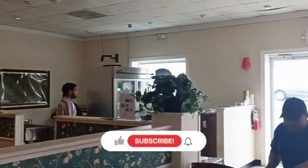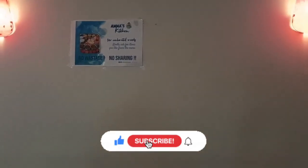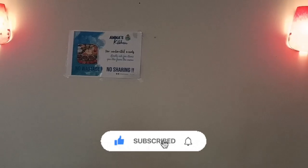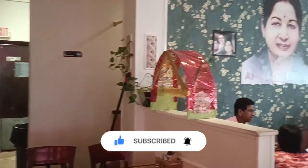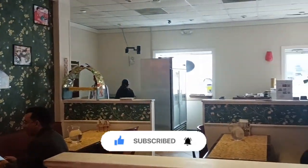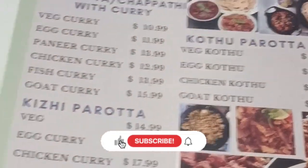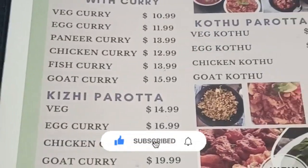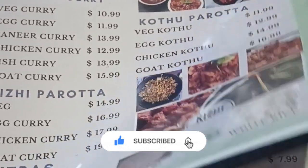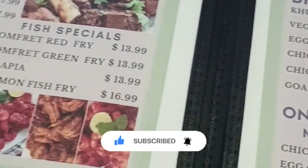Unlimited non-veg meals are provided for most Indian restaurants, so that is a good idea. The menu is also available for vegetarian options, with pricing around $1 and $5.